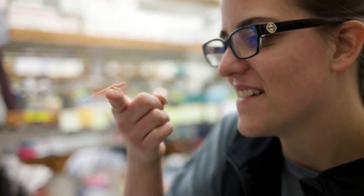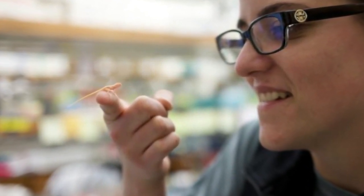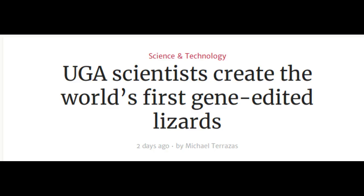A group of University of Georgia researchers has become the first in the world to successfully produce a genetically modified reptile — specifically albino lizards — using the CRISPR-Cas9 gene-editing tool.